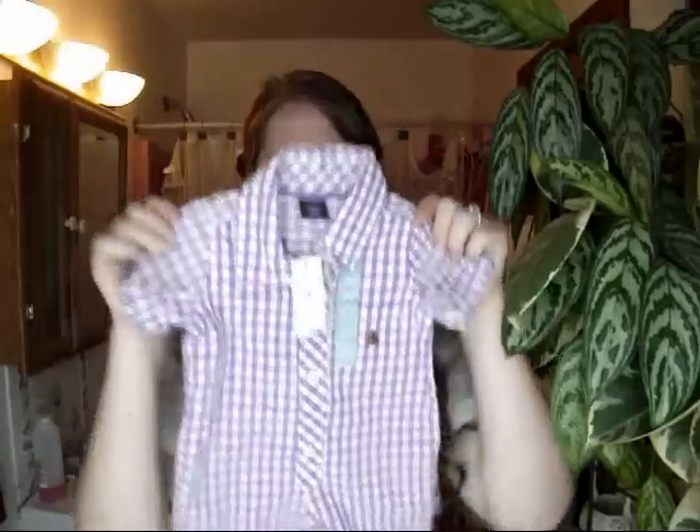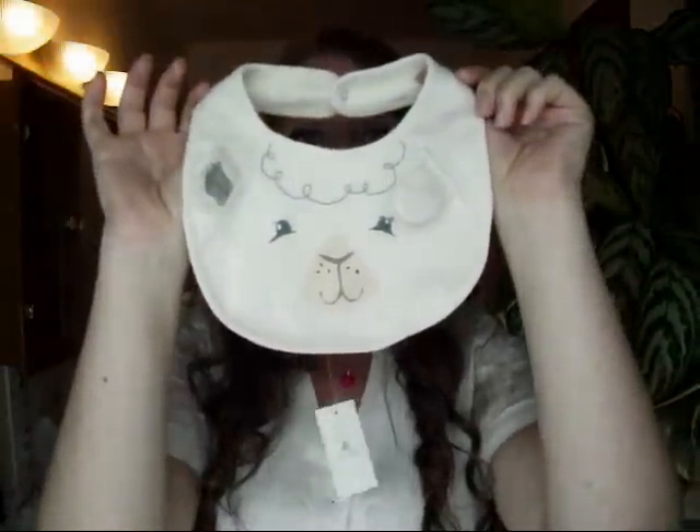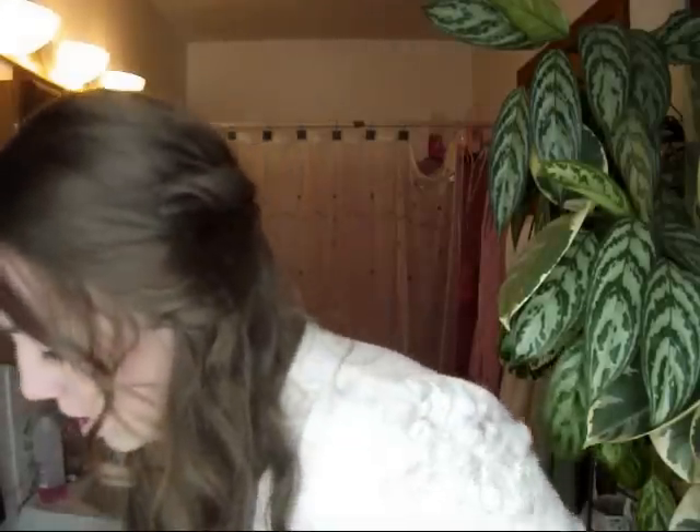I love Gap clothing — I'm a Gap addict. Gap was expensive, so this sale was great. I also got baby's bib — this was $6.95 marked down to $3.99 plus 40% off. It's got mini lambs on it.